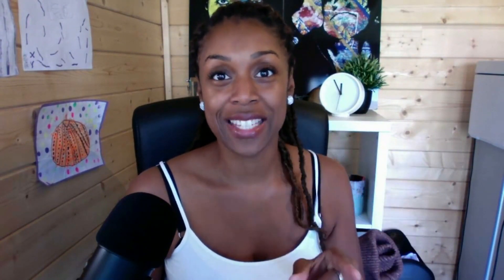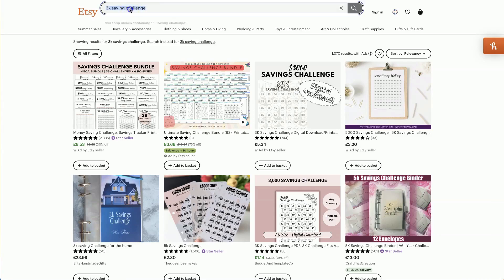If you have made it this far, well done — you're serious about building your digital product empire. So we have the 3K saving challenge. Everyone is always looking to save as much money as we can — we are in a credit crunch at the moment. This has brought on a whole cascade of products that people are looking for that are not necessarily being served. This keyword has only 1,070 results.